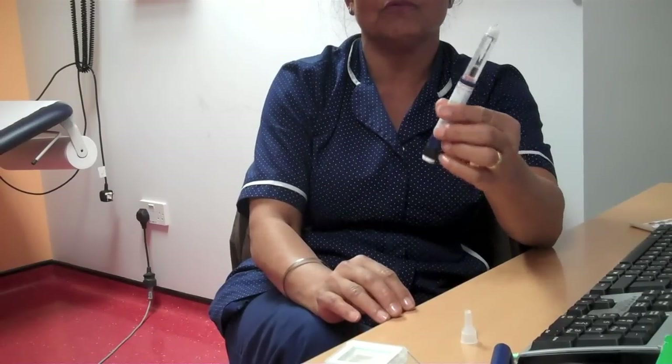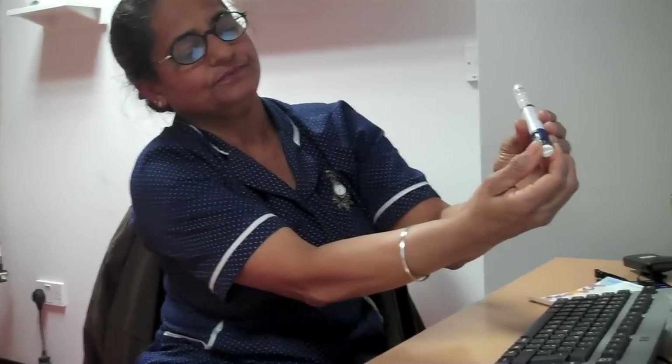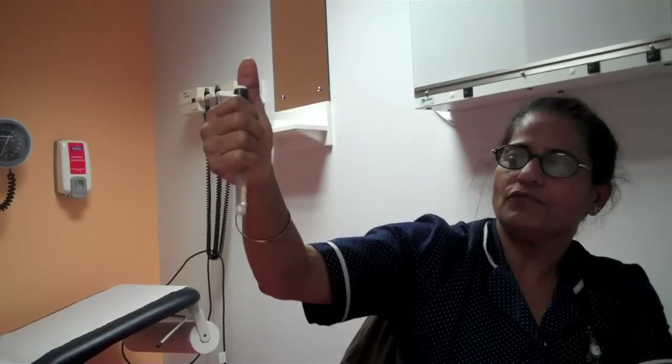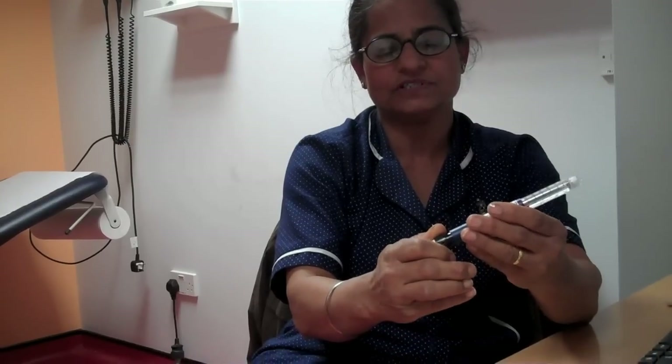Step two: perform a two-unit safety test to make sure your pen is working. This checks whether the pen was accidentally dropped, whether the needle is blocked, or whether there is air in the pen. Dial two units and discard them — you should see a drop of insulin come through. Once done, the pen returns to zero. Now dial your own dose, for example 10 units.